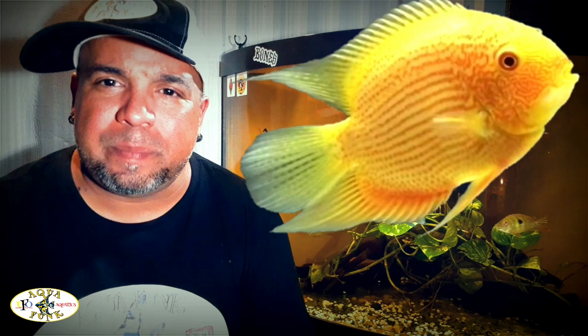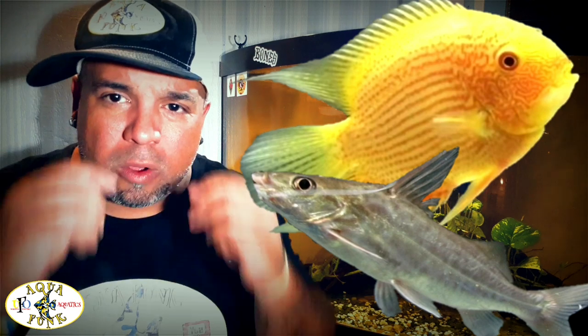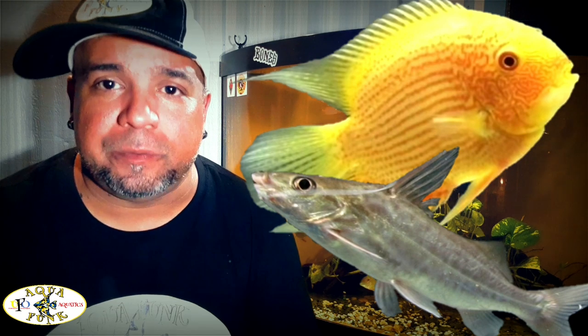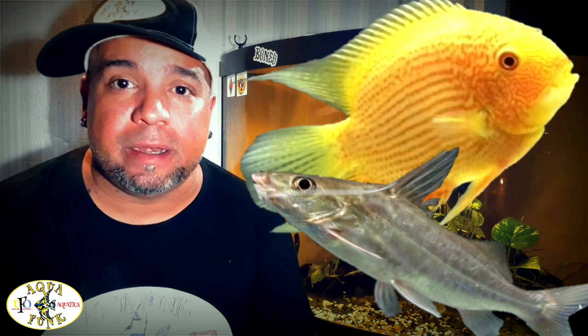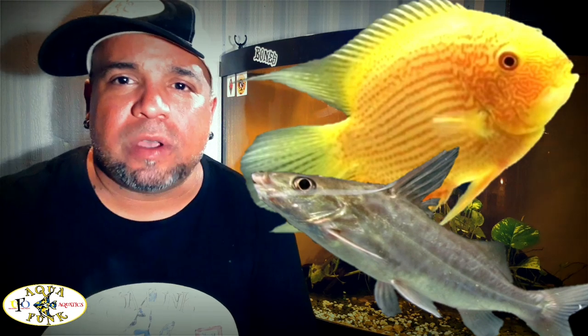I also took out my four-line pictus, which is a catfish — one of the ones with the long whiskers. He wasn't a problem, but at his size his demand for food made him a little bit overly feeding-aggressive. He wasn't aggressive per se, but he pushed the other fish out of the way, so I went ahead and put him in with the Oscar too. I'll show you that tank in another video.